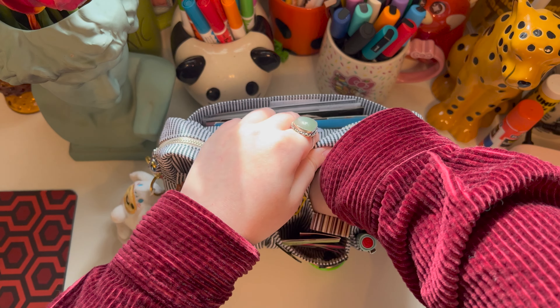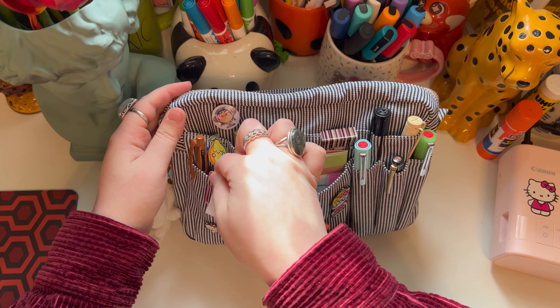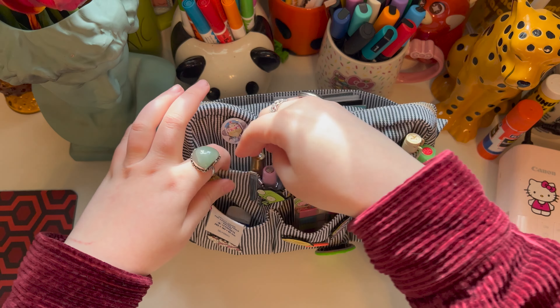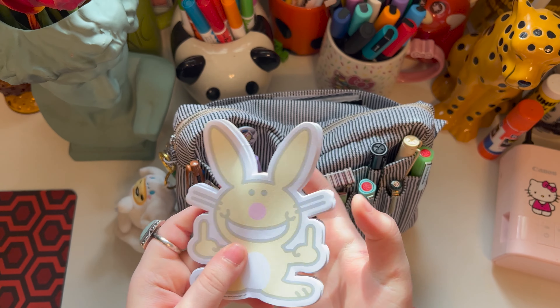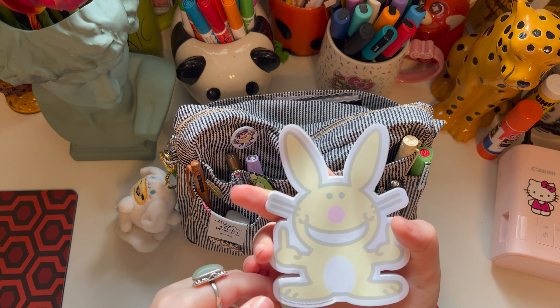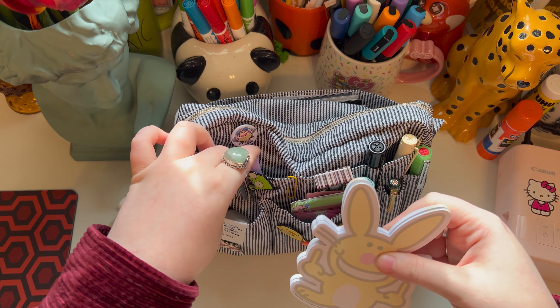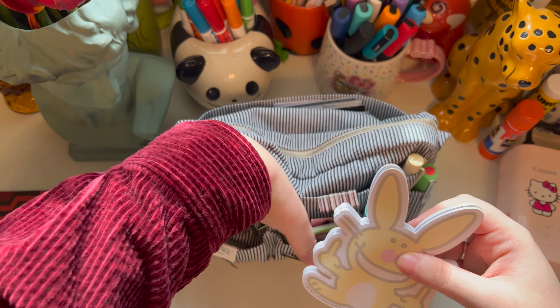In here, nothing — but I'm going to have some paper clips just chilling here. And in this section I have little post-its called Happy Bunny, and they just live in here. And I think that's all.